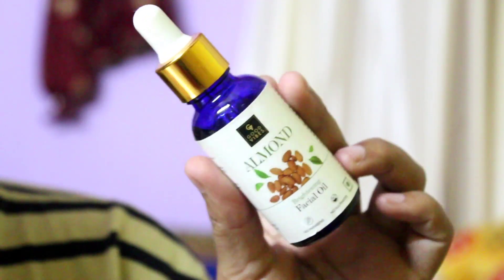After the toner, the next step is to apply a serum. Since it is cold and my skin is dry, I am using a facial oil — almond oil — as my serum. This was my second bottle because the first one finished — I use it very much and I got very good results, to be very honest.